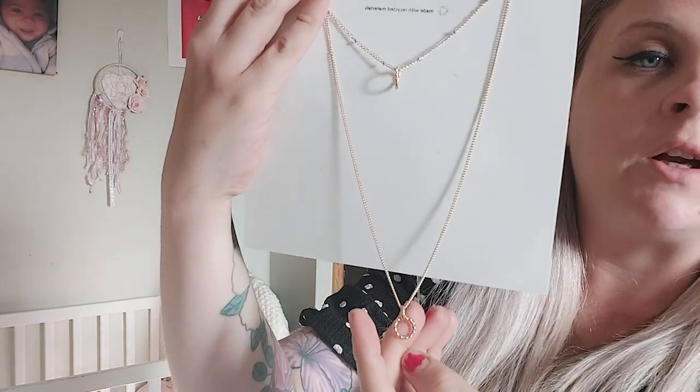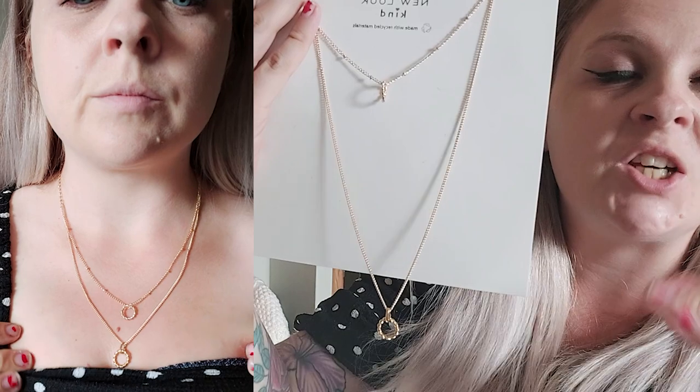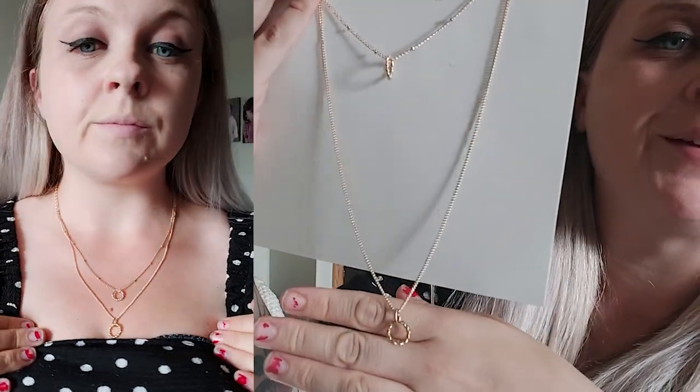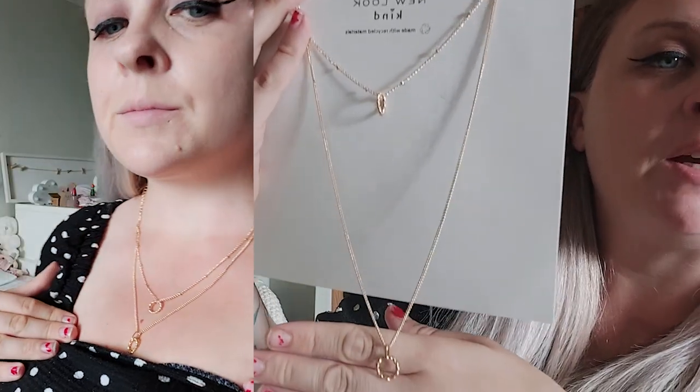The other necklace I got was a two-layer necklace. I love stacking jewelry and necklaces that are more than one layer. It's so simple but so gorgeous and it was £5.99. Both necklaces have an adjustable chain so you can wear them short or long. They feel really lovely on.